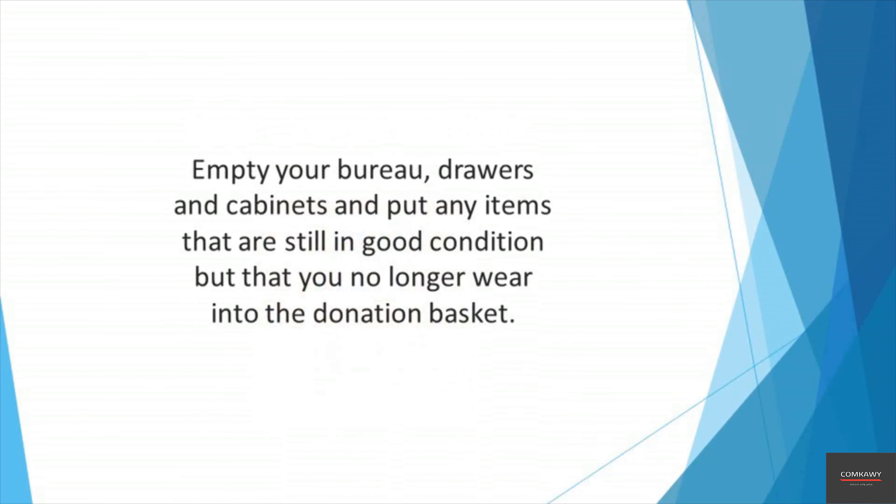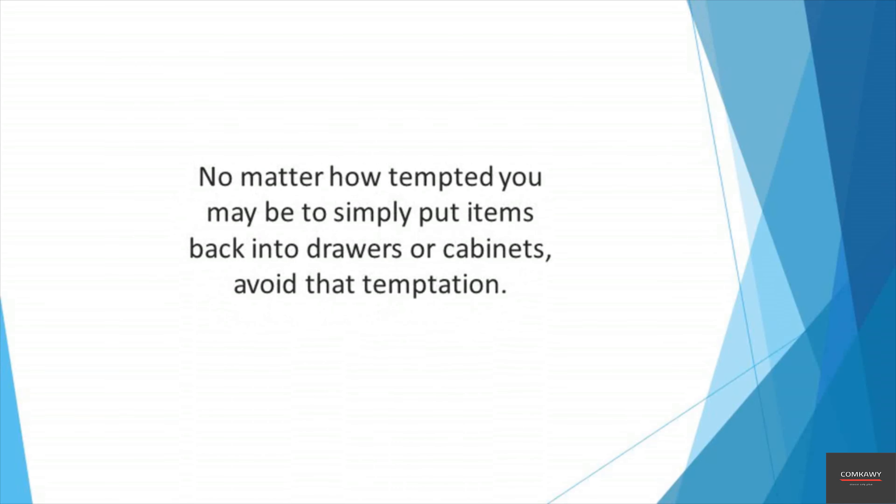Move on to the drawers. Take everything out, decide what needs to be kept and what needs to be thrown out, and then put the items you want to keep back in the drawers. Repeat with the tub and shower and any other items from under your sink. If any items remain that are not trash, sort them out quickly into the five baskets so you can deal with them later.